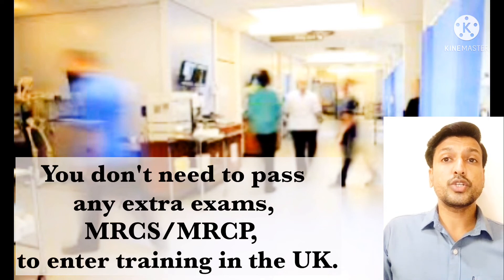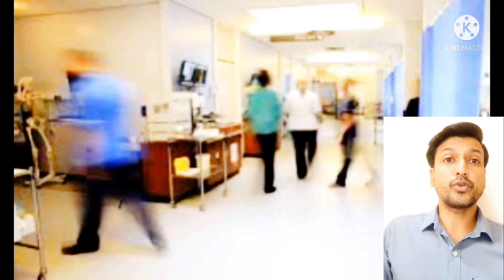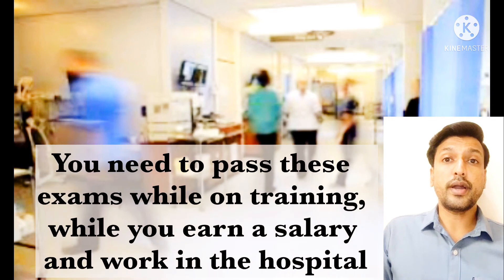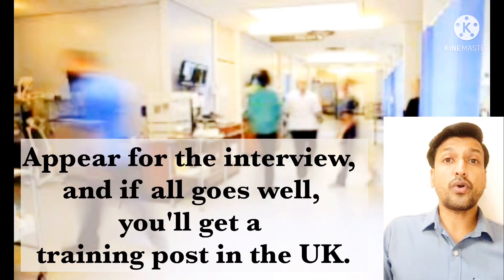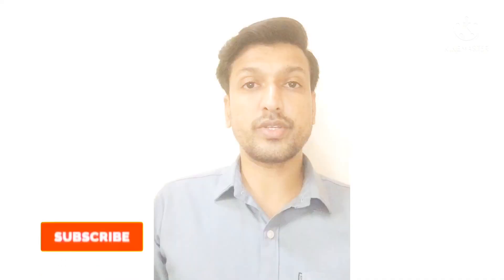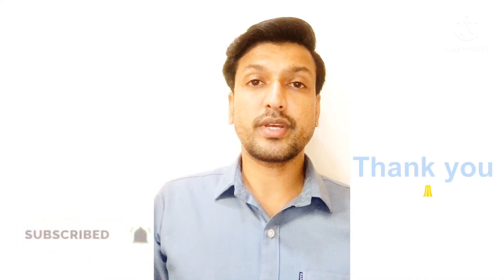You don't need to pass any extra exams such as MRCS or MRCP to enter training in the UK — you need to pass these exams while on training, while you earn a salary and work in the hospital. Then appear for the interview, and if all goes well, you will get a training post in the UK. I hope this was an informative video, please keep watching my videos.